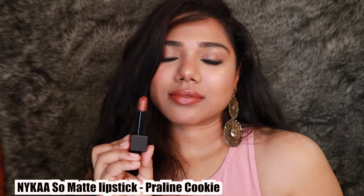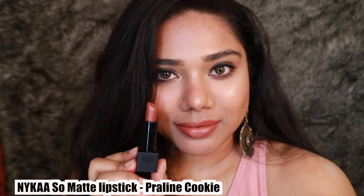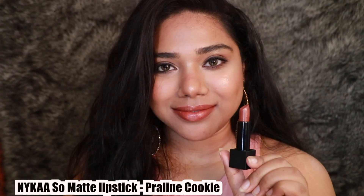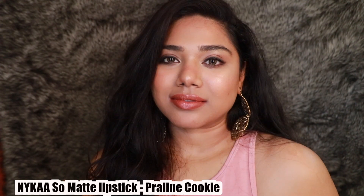The sixth option is Praline Cookie from the Nykaa So Matte range — another beautiful coral-brown shade, very pretty. It has little specks of gold in there as well. Look at that — it looks like you've applied a lipstick and then topped it with a gloss; it just makes your lips look so juicy and glossy. I love it.